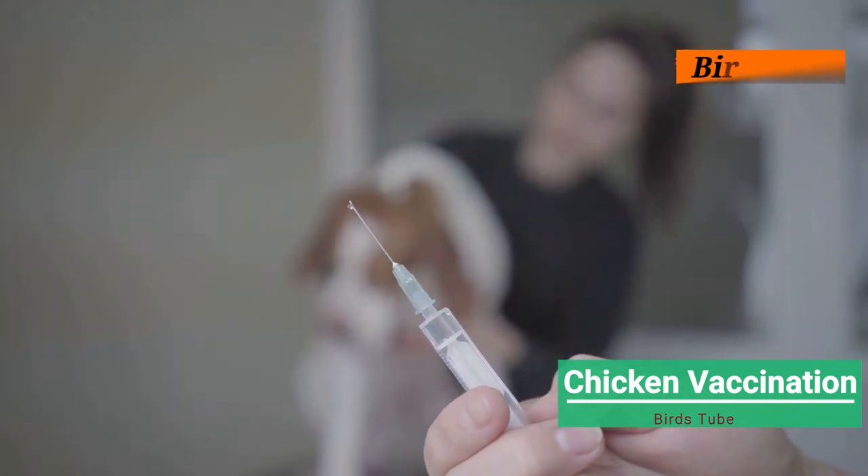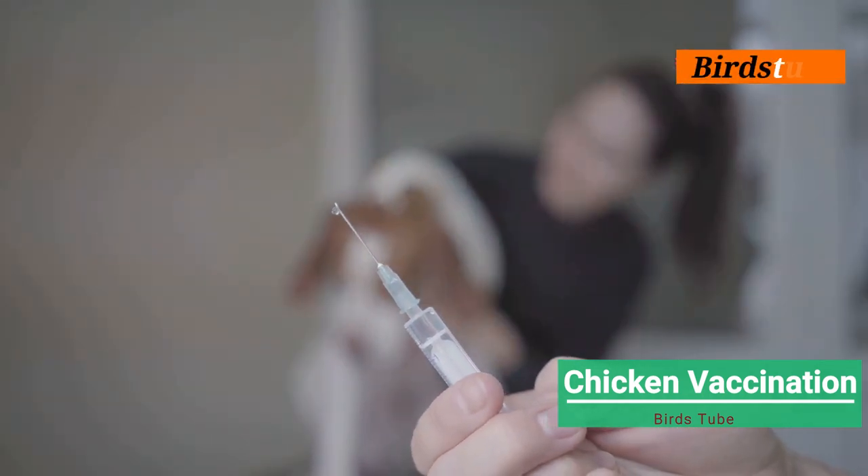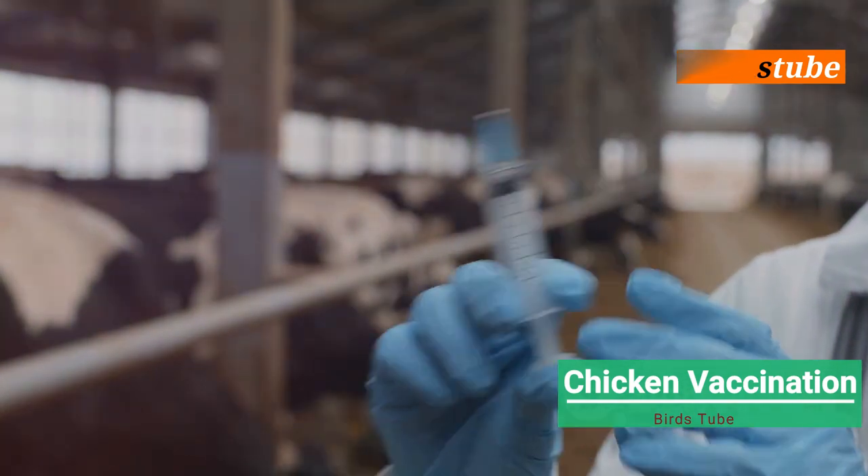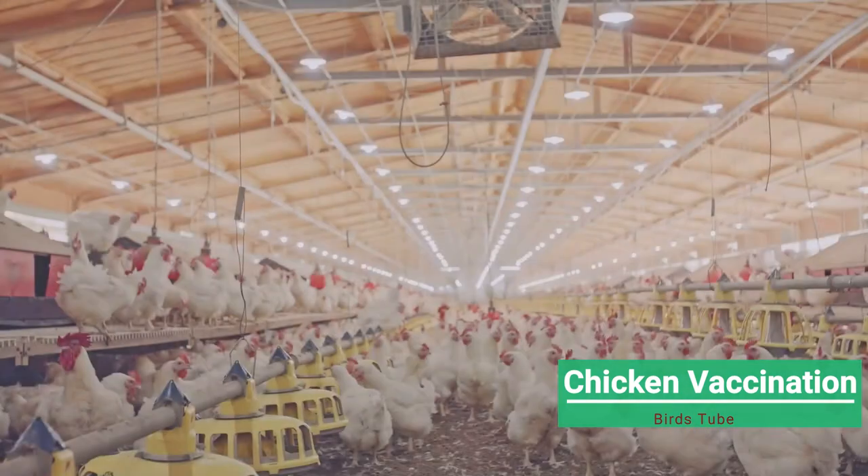Different vaccines are administered in various ways. Some are given through eye drops while others may require injections. Follow the instructions on the vaccine for the correct administration method.